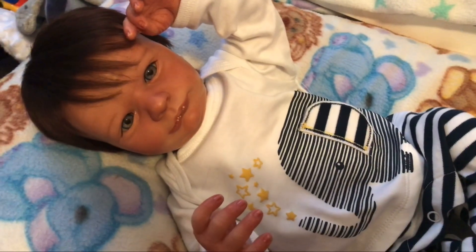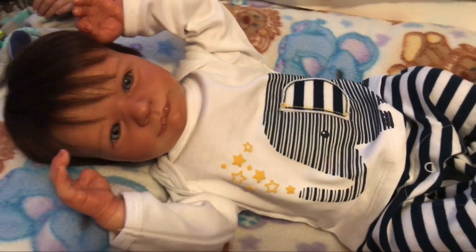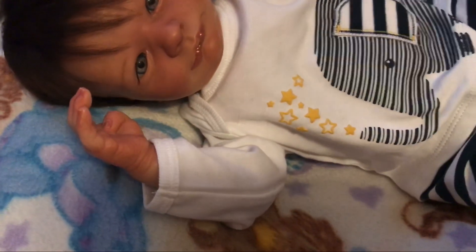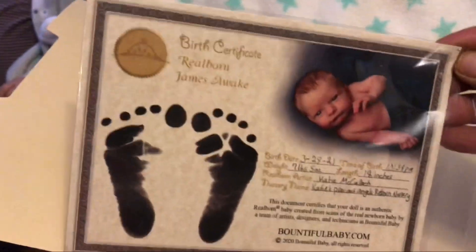Now I'm going to show you what this sweet man is going home with. First we'll start with his reborn paperwork that I send with all my babies — he was a custom baby. We have his birth certificate, care instructions, a letter for mommy, and the paper with the little details about the baby. He is a real boy so he does have his COA — there it is. There is the paperwork.